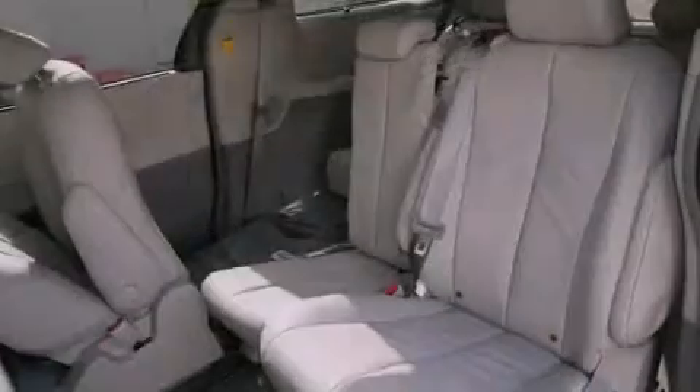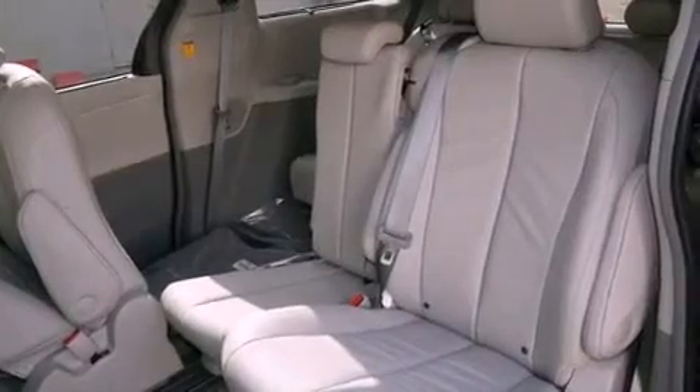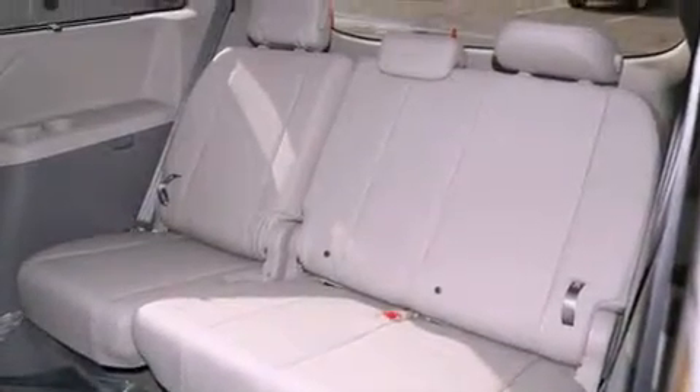Additional features include a passenger side vanity mirror, a security system, traction control, a split folding rear seat, and heated seats that can warm you up in seconds, keeping you and your passengers comfortable the whole trip.